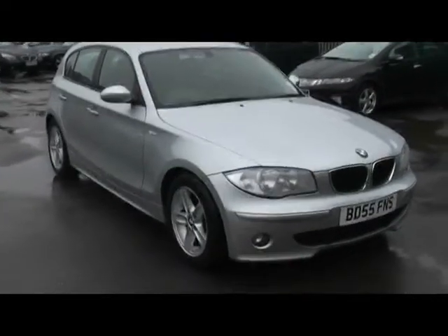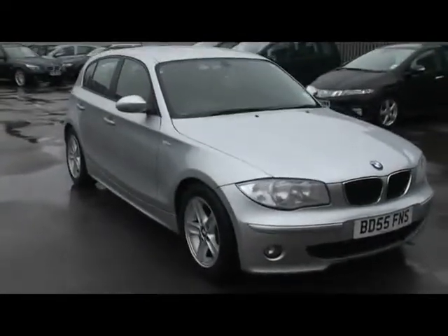Hello and welcome to a very wet Imperial Cars. Here today with the BMW 1 Series, 55 plate. I'll show you a couple of things about the car.